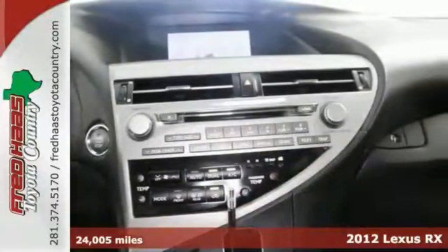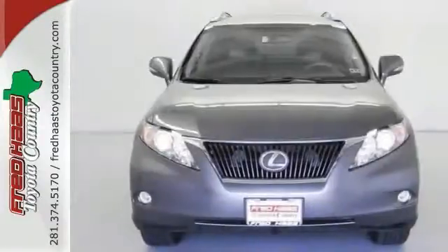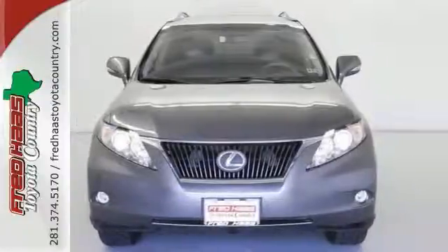Save your hard-earned cash for the fun stuff in life instead of flushing it down your gas tank every week. Plus, it offers a sunroof, leather seats, and CD player, so it won't be here long.